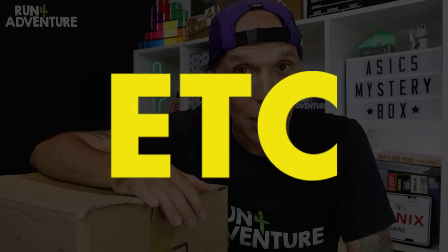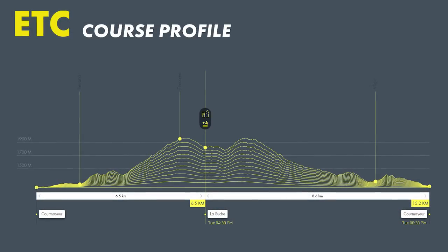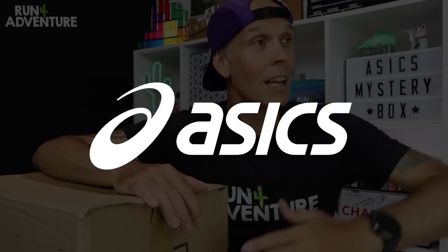If you've been following the channel, you'll know that we're just about to head over to Europe on a road trip full of mountain adventures. One of those adventures is actually me taking on the ETC at UTMB. It's a relatively new race at the UTMB week — 15 kilometers in distance with 1,200 meters of elevation. I'm going to be running the race in partnership with the running brand ASICS, because they contacted the channel earlier in the year and asked if I'd like to take part.